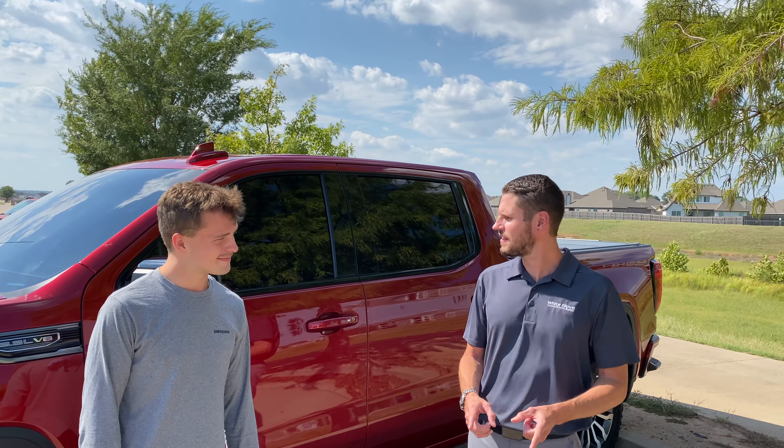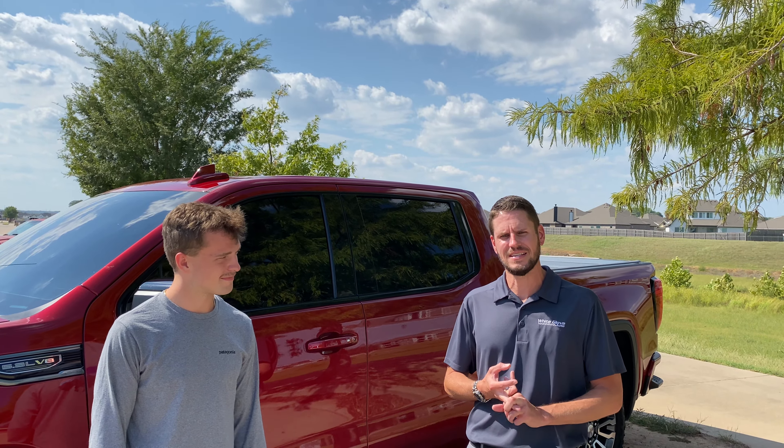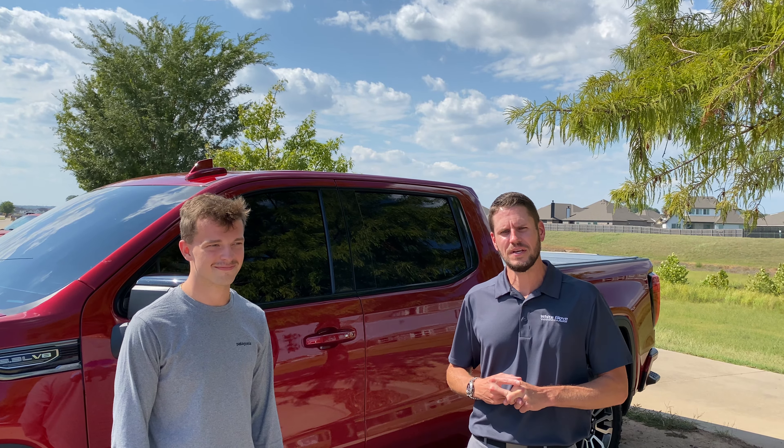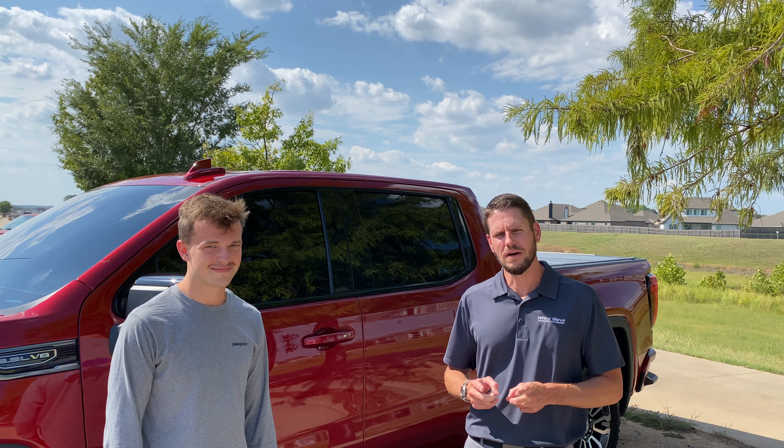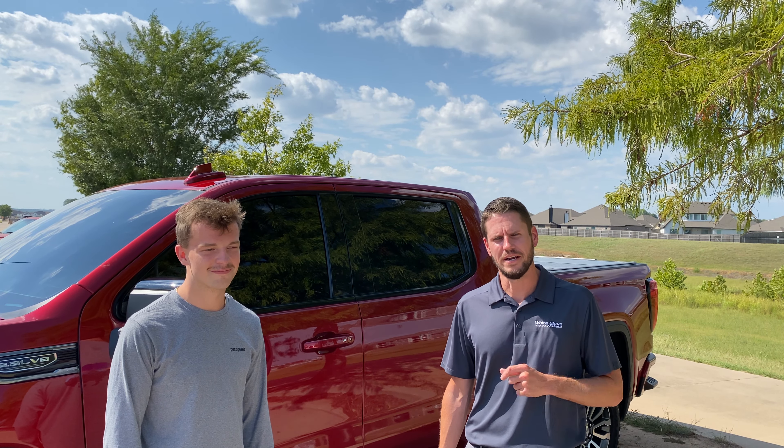Guys, if you would like anything like this — paint protection film, ceramic coating — give us a call. We're here Monday through Friday, 8 to 6 daily. It's 918-806-2780. We'd love to earn your business. Keep in mind, we're the number one Expel dealer in the state. We're also the highest rated, most reviewed auto care facility in the Tulsa area.